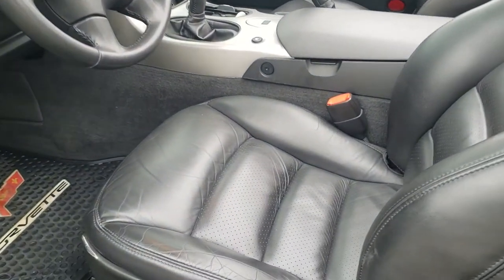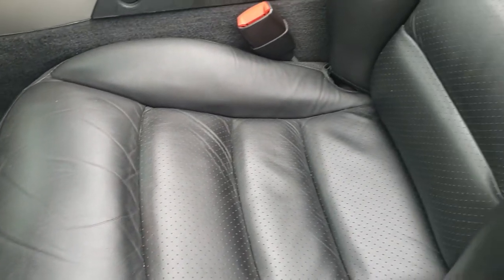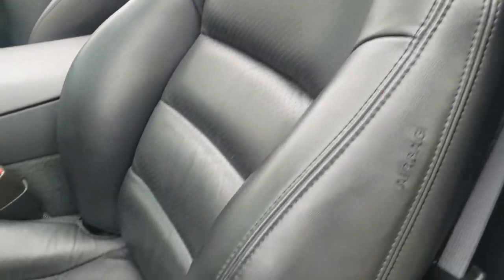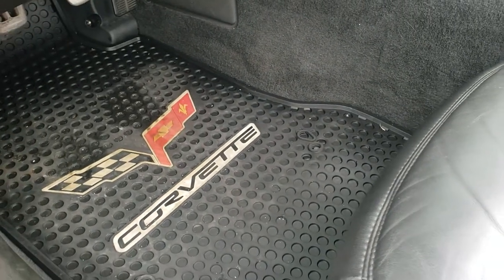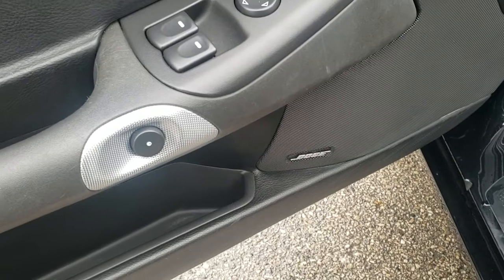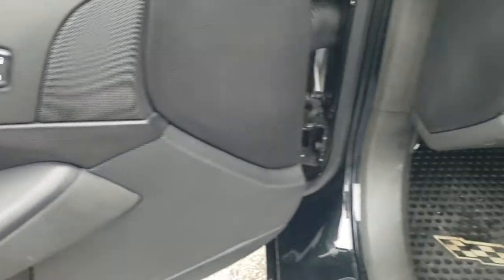Inside, this car has the black leather interior, power driver's seat — no rips or tears on that seat. Factory all-weather floor mats; we also have the factory carpeted floor mats in the trunk. Bose sound, power windows, power locks, power mirrors, memory driver's seat.